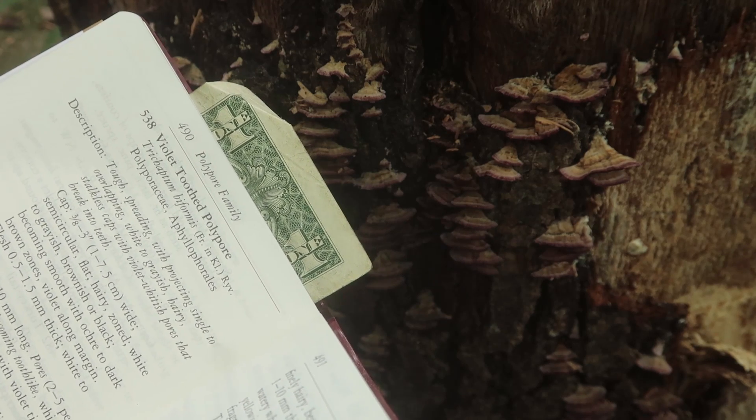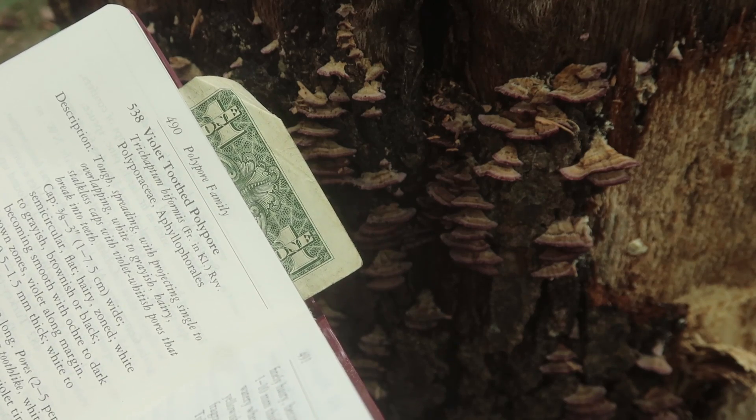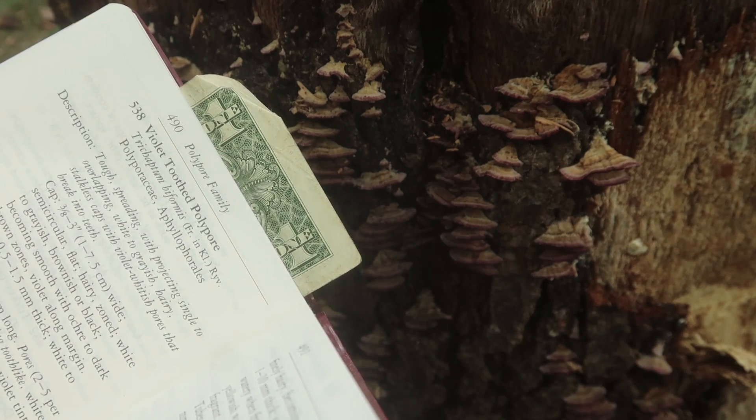Violet-toothed polypore: tough, spreading, with projecting single to overlapping white to grayish, hairy, stocky caps with violet whitish pores that break into teeth.